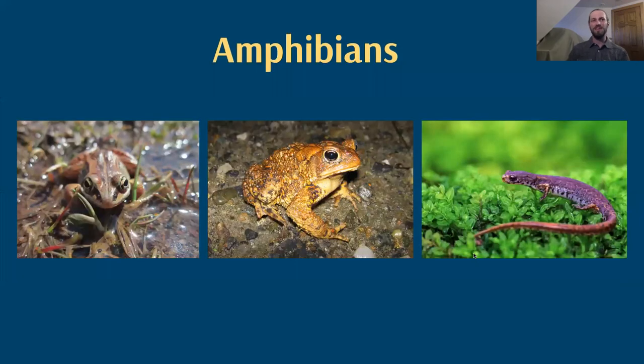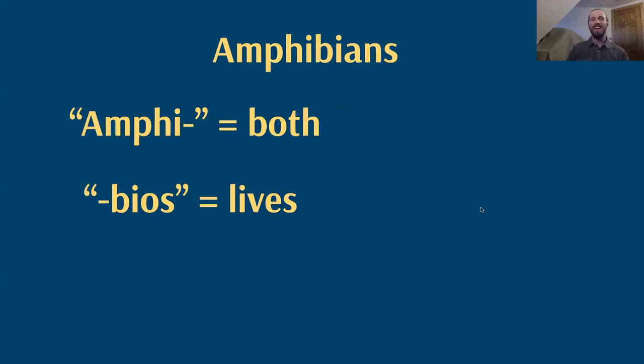If you'll entertain me first, these are our amphibians — our frogs, our toads, and our salamanders. I'm going to dive briefly into the etymology of 'amphibian.' It's a word that comes from two Greek words: amphi meaning 'both,' and bios meaning 'lives.'